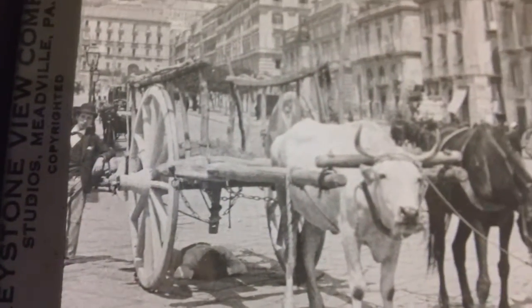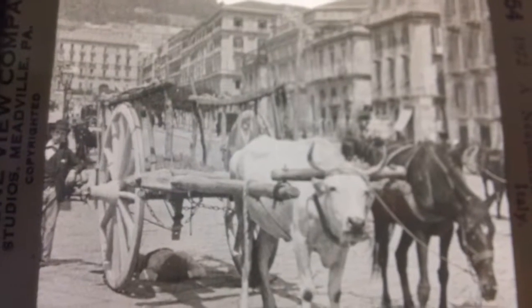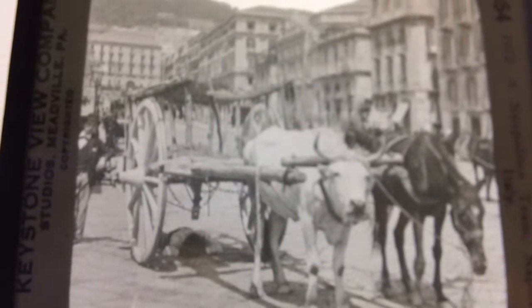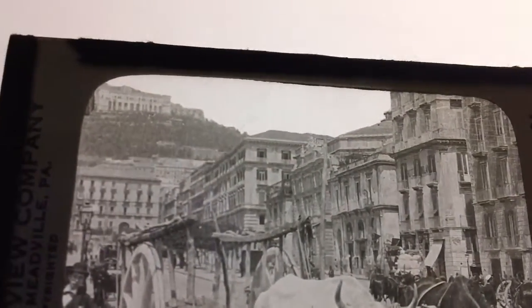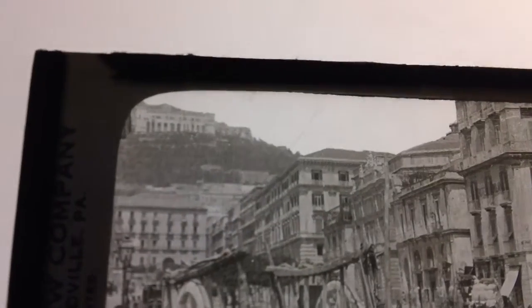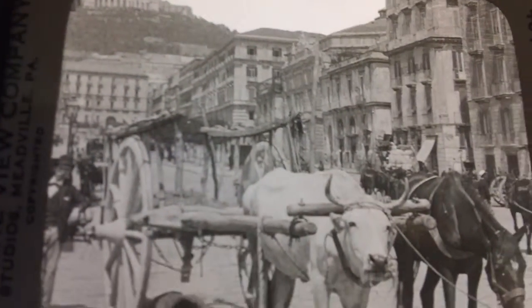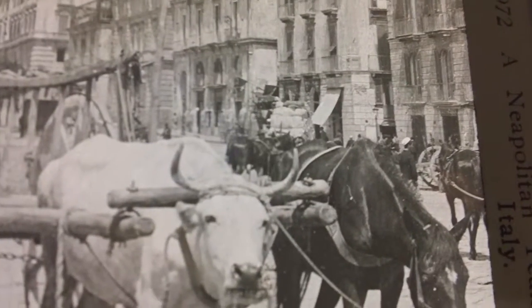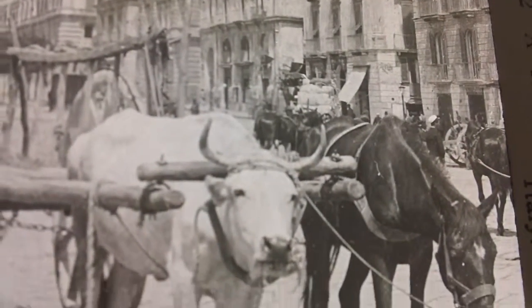One of the nice things about these lantern slides is they give you a look at the culture of a particular era. Here you can see the architecture. With the macro lens we'll get in there much closer and you'll see the street scene — I don't know if you can pick up any of that right behind the animals.